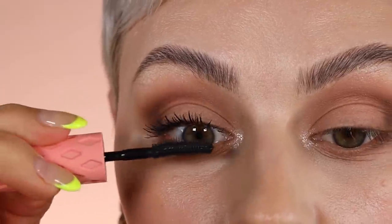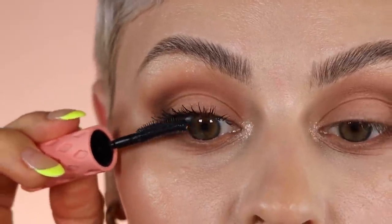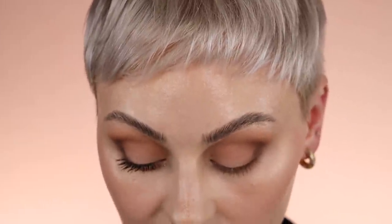First coat looks pretty nice — gives them a nice coating. But as I'm literally staring at myself in the mirror, I'm watching them fall. A lot of mascaras that are not waterproof stay a lot more wet, and if you have very straight lashes they're just not going to hold as well. Going in with a second coat — one of the problems with regular mascara is that as you build it up, it gets heavier and starts to weigh the lashes down even more.